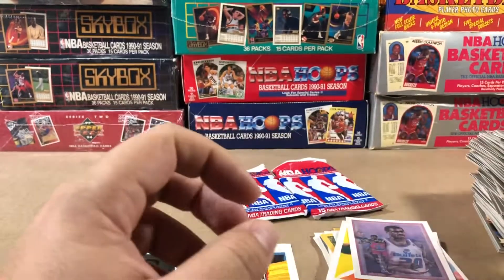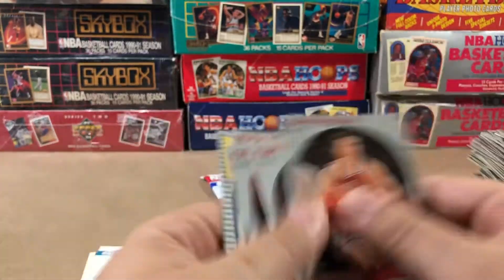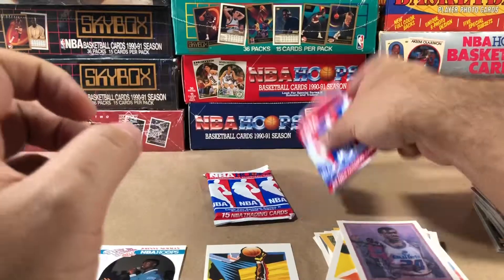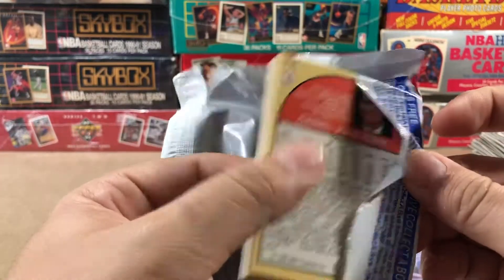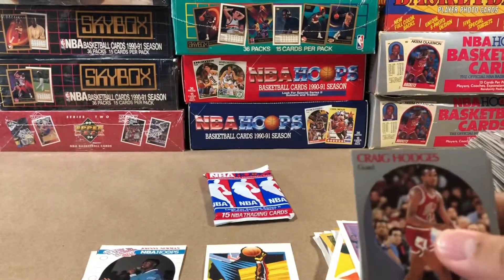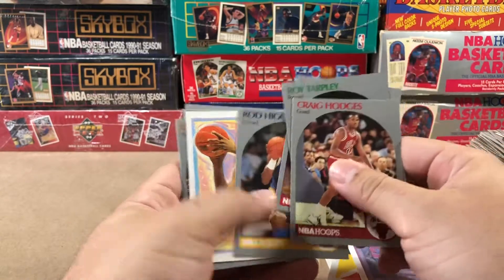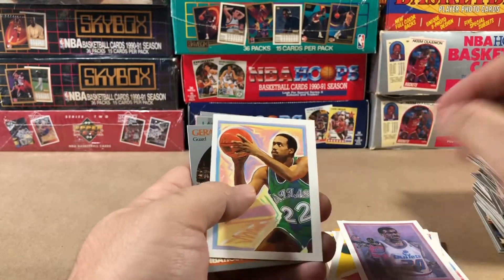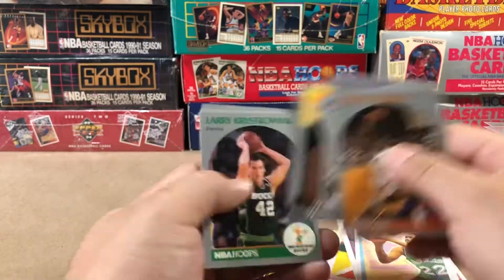Steve Alford, John Paxson, Charles Barkley, and Kendall Gill. Last two packs. I haven't got a Jordan yet. Hoping we get a Jordan. Summoning the vintage basketball gods for a Jordan.